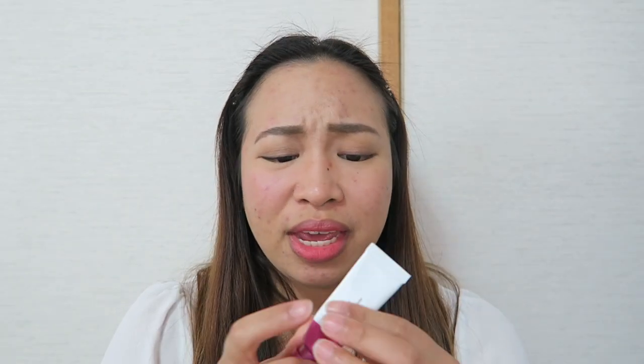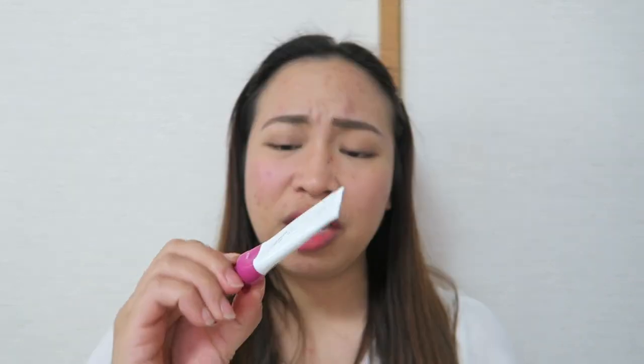So is this a good dupe of the Glossier Cloud Paint in Haze? Definitely — you should definitely get this one and try it out. This is just 79 pesos in Beauty Manila. I see no reason why you shouldn't buy it, especially if you can't really afford the Glossier, because the Glossier Cloud Paints are indeed very, very pricey. And it's hard to find an authentic Glossier in the Philippines or even here in Japan.